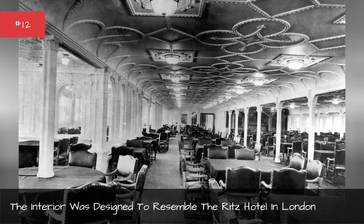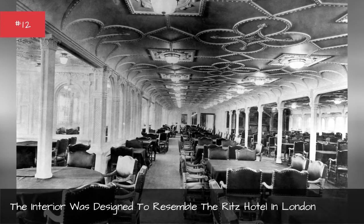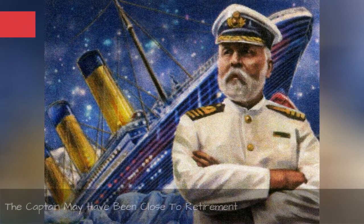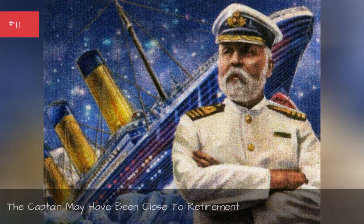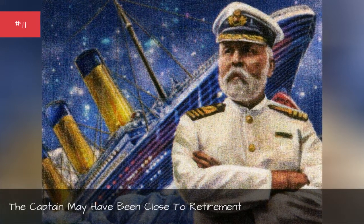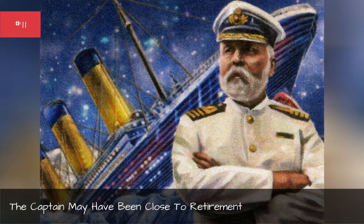First-class cabins were designed after some of the suites at the Ritz. Captain Edward John Smith may have been set to retire after this final voyage, according to some reports.